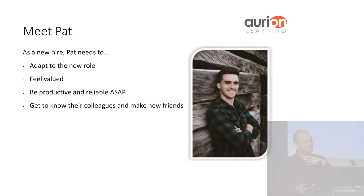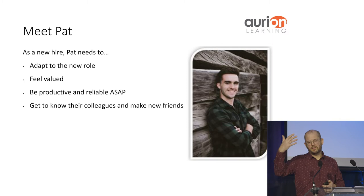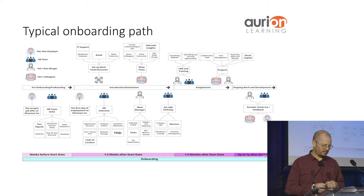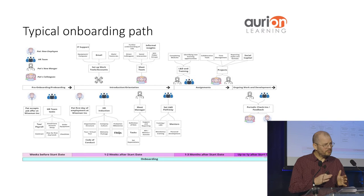It's about specific needs. If we meet Pat, our new hire, his needs include adapting to a new role, feeling valued, being productive, and getting to know his colleagues as soon as possible — so it's a very specific pathway for Pat. Every pathway is different depending on the person. Here's an example of a typical onboarding for Pat — very complicated. Over days, weeks, and months, Pat is going through a huge amount: meeting HR, the tech team, getting up to speed with Slack and email, learning about his role, assignments, projects, and meeting the project team. How do you reproduce that for someone with very individual and specific needs?